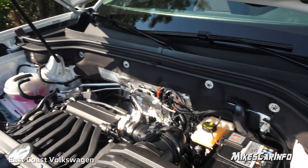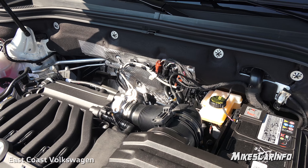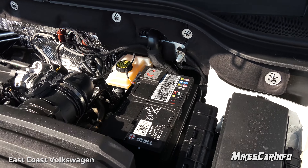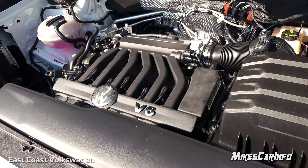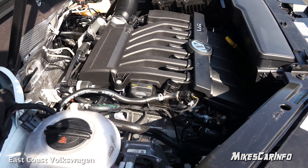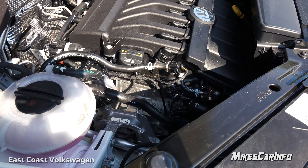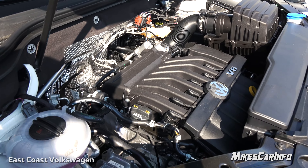In the engine compartment there's an insulated firewall with a shield portion in the center. The battery is also insulated. This has the same 3.6-liter narrow-angle V6 paired to an 8-speed automatic transmission that you'll find in the other Atlas trim levels.